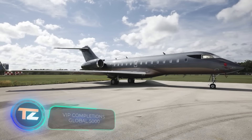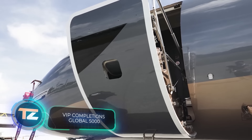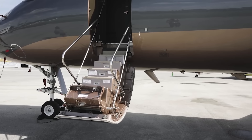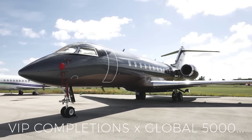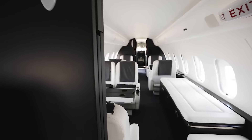The Bombardier Global 5000 performs admirably straight from the factory. The first model in service set a record for business jets, flying from Chicago to Paris in just 7 hours and 15 minutes. Plus, depending on the configuration, it can accommodate up to 16 passengers.